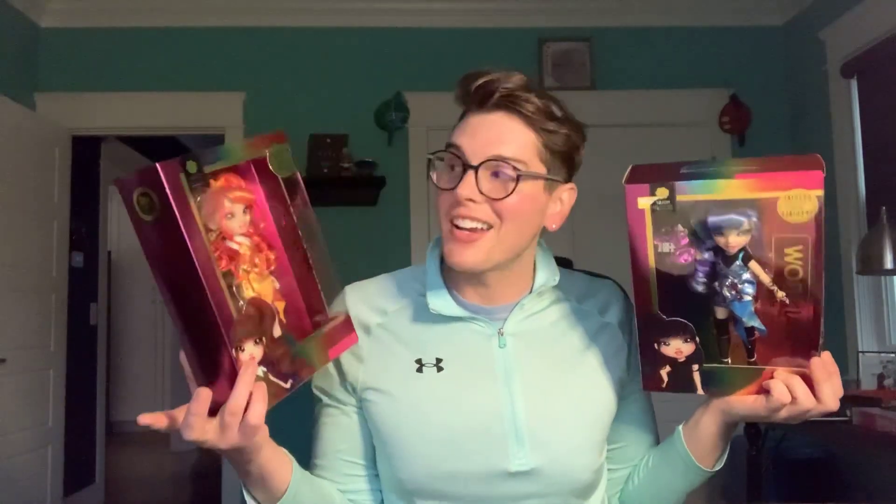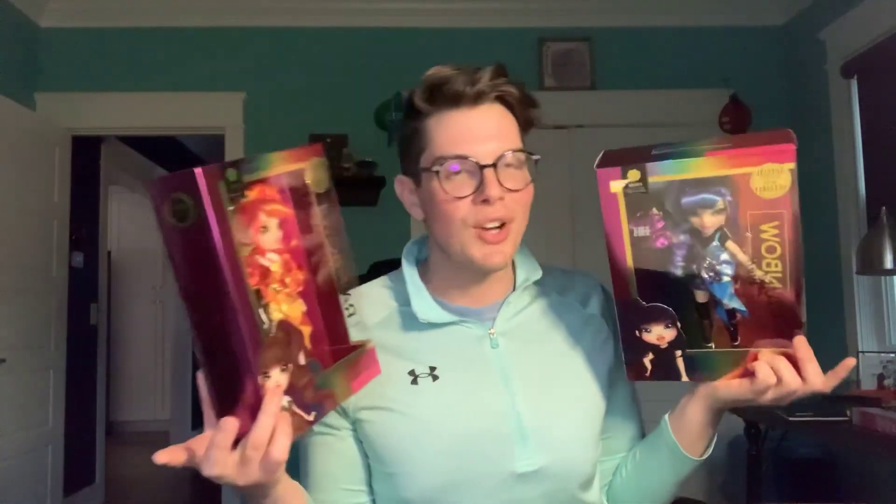Hello and hi everyone! Thank you guys so much for joining in. It's me, Magical Matthias, and today I have got a Rainbow High Junior High review.